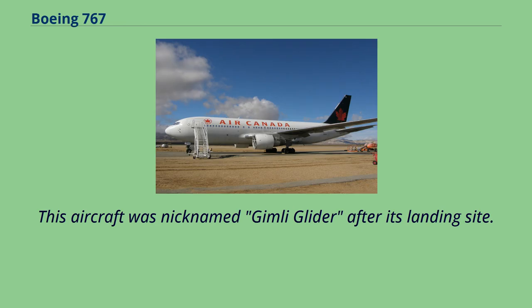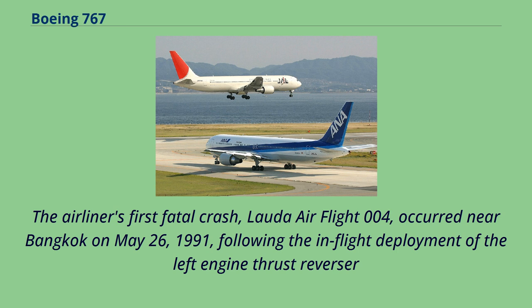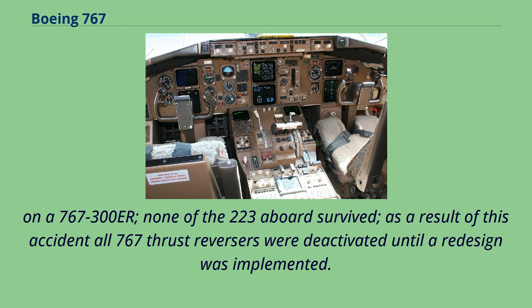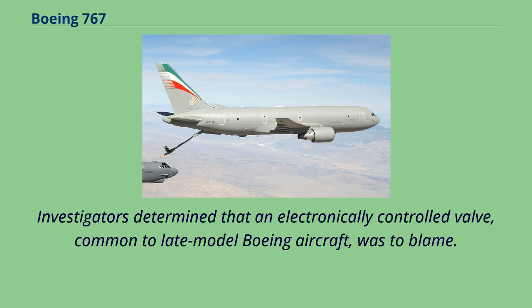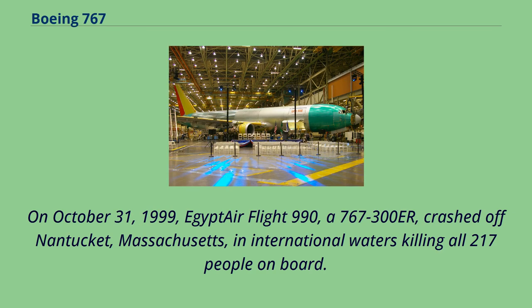The airliner's first fatal crash, Lauda Air Flight 004, occurred near Bangkok on May 26, 1991, following the in-flight deployment of the left-engine thrust reverser on a 767-300ER. None of the 223 aboard survived. As a result, all 767 thrust reversers were deactivated until a redesign was implemented. Investigators determined that an electronically controlled valve common to late-model Boeing aircraft was to blame, and a new locking device was installed on all affected jetliners. On October 31, 1999, EgyptAir Flight 990, a 767-300ER, crashed off Nantucket, Massachusetts, killing all 217 people on board. The U.S. NTSB determined the probable cause to be a deliberate action by the first officer, though Egypt disputed this conclusion.